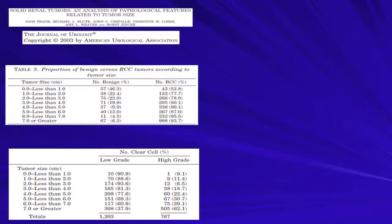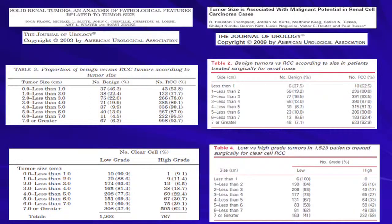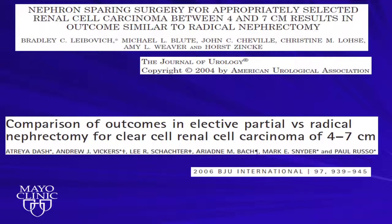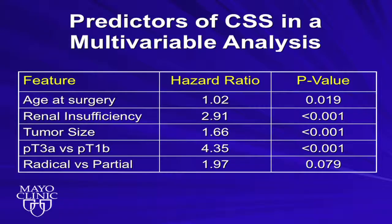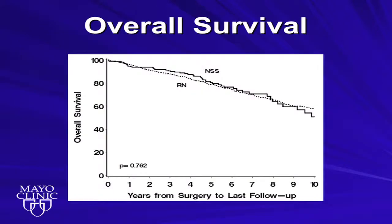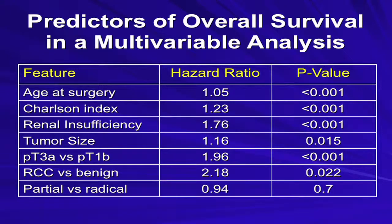Brad Leibovich was the first to publish on partial nephrectomy comparing to radical nephrectomy for tumors four to seven centimeters. This has been duplicated multiple times, including the group at Memorial. When I was a fellow at Memorial, we combined these two databases — 1,159 patients with T1B tumors, four to seven centimeters — who underwent partial or radical nephrectomy, and conducted outcome analyses. Type of surgery, partial versus radical, was not significantly associated with cancer-specific survival. We found no difference in overall survival, and concluded that for T1B tumors, partial nephrectomy is supported for select patients.